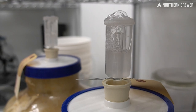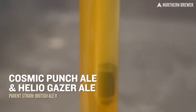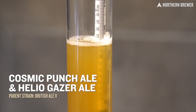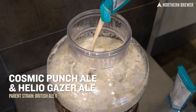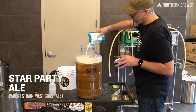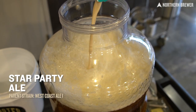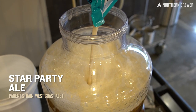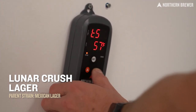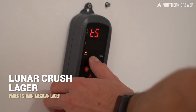Think flocculation, attenuation, and temperature — but with a totally different end result. For instance, Cosmic Punch and Helio Gazer will behave just as you would expect from its parental British Ale 5, while leaving that characteristic and persistent haze so crucial to the NEIPA style. Star Party's parent is the classic Chico strain, so expect the same behavior as you would get from West Coast Ale 1, but with massively increased thiol production. Lunar Crush, on the other hand, is based on Mexican Lager, so be sure to pitch an appropriate amount of yeast and ferment at the traditional cool temperatures for something like a tropical India Pale Lager.